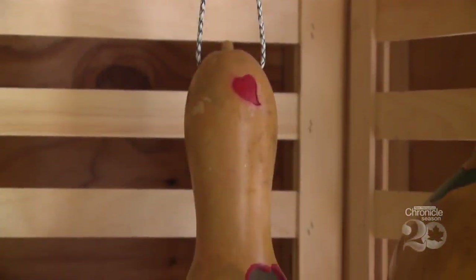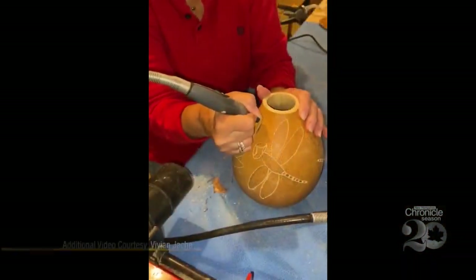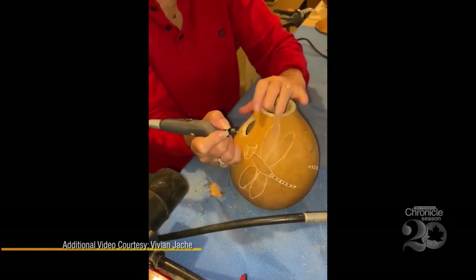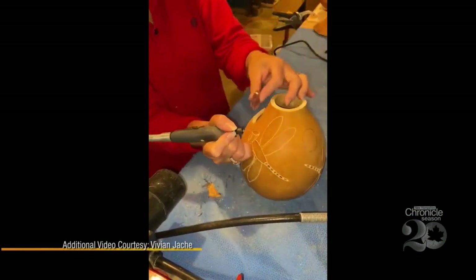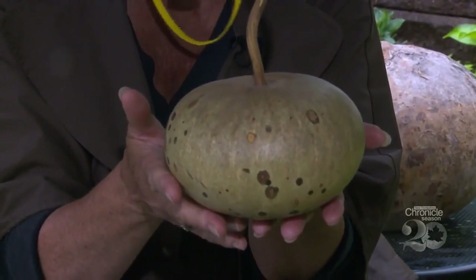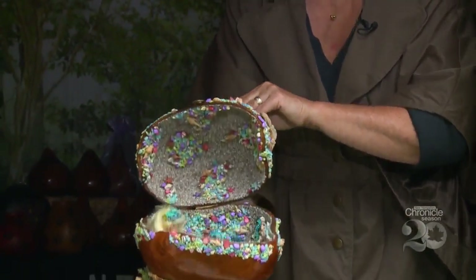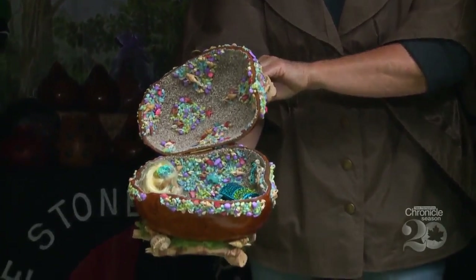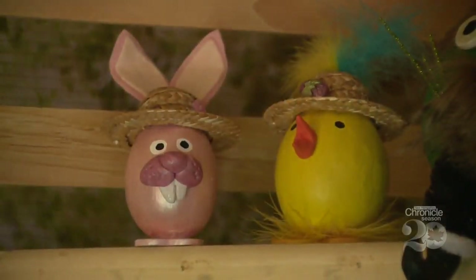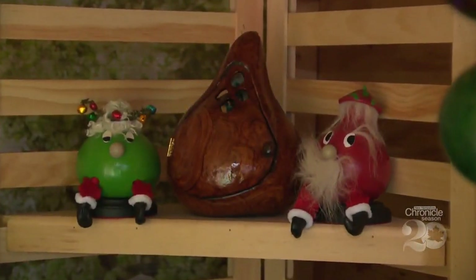Artist Vivian Jekie keeps fall alive all year long. At the Stone Gourd, Vivian's canvas is these funky-shaped green and orange fruits. She believes just about anything can be created from a gourd. They're lots of fun — your imagination can just go, and the ideas run rampant.